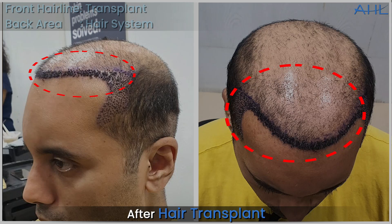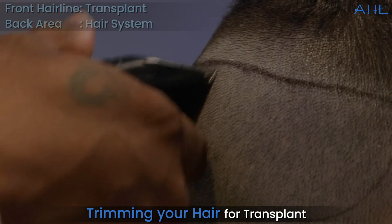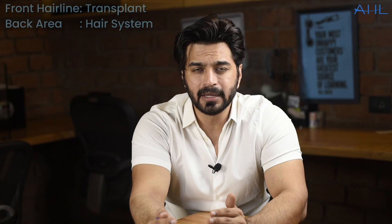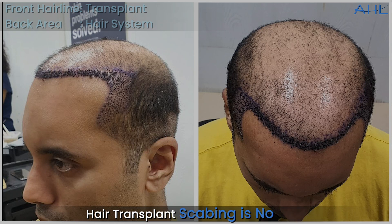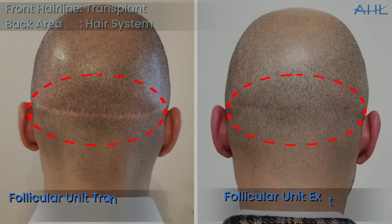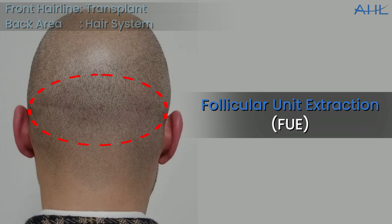After the transplant, it will start to grow. Keep in mind, usually when you do a transplant using the FUE technique, you have to trim the hair. You may have to stay home for 4 or 5 days because there will be scabbing and it doesn't look great during that period, but it's absolutely normal. In the back area where the transplant is done, there is no scar, because this is the FUE — Follicular Unit Extraction — method. Let's get back to the client.